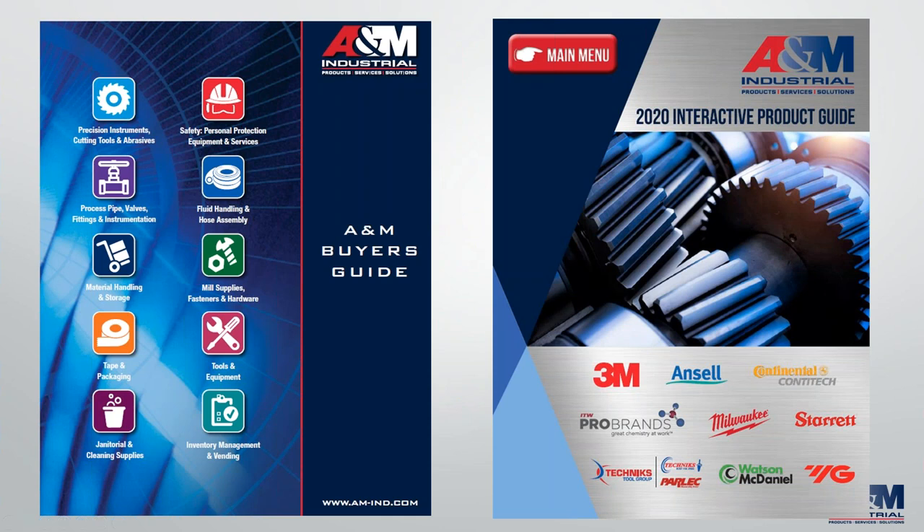For those of you who are less familiar with A&M, I wanted to share a little bit. We're very proud of our new interactive product guide, which you see here on the right. It can be downloaded as a PDF file from our website, highlighting some key products from our portfolio. What is unique is that they have links to more information, product videos, and in some cases, links to buy and view online. On the left, you see our new buyer's guide, which outlines the different areas that we are involved with.